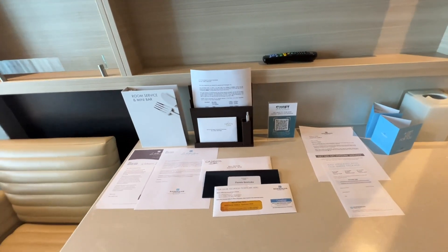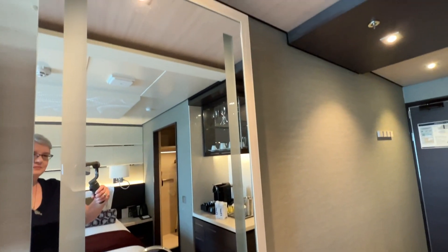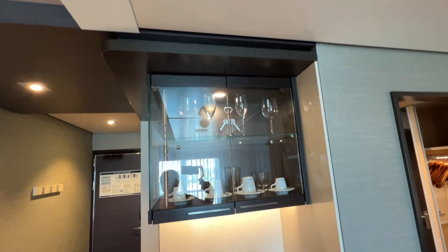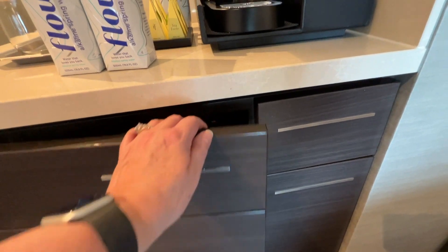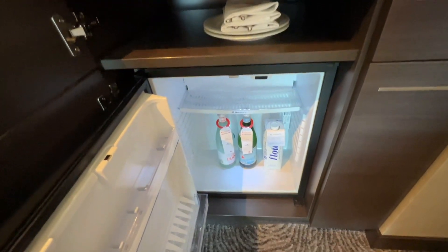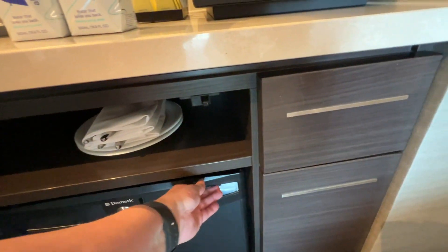The hairdryer is beneath the desk. Above the desk is a small shelf and a flat screen television. A butler's pantry contains glassware, dinnerware and silverware, along with a coffee and tea station featuring Tea Forté tea bags and an espresso machine. Beneath is a hidden mini fridge that you can stock with bottled water and soda.